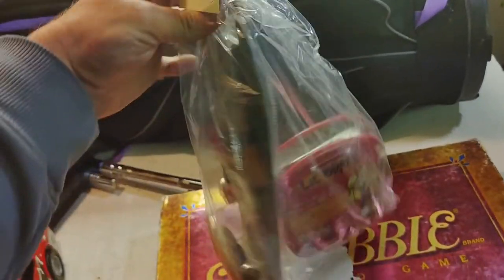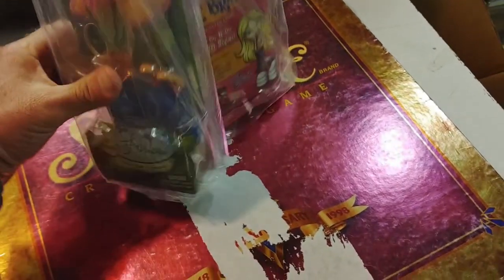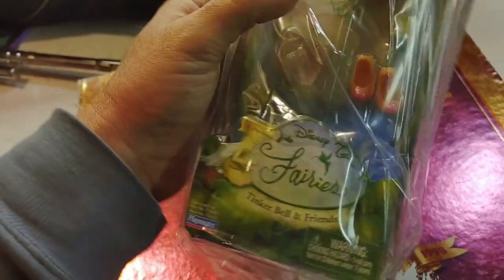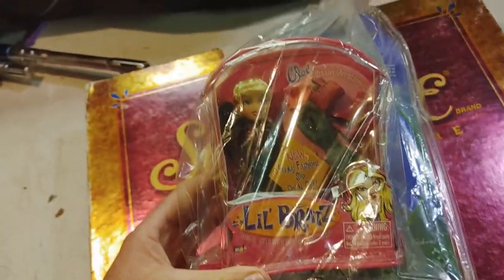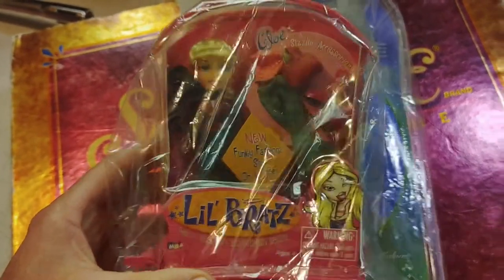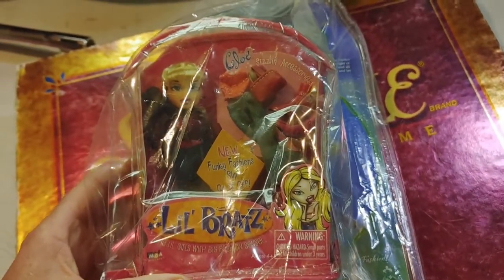This bag was $3.99 at the Goodwill. It has a little Disney Fairies Tinkerbell and Friends set, but I really got it for this little Bratz Chloe doll inside. Why are Bratz so popular?